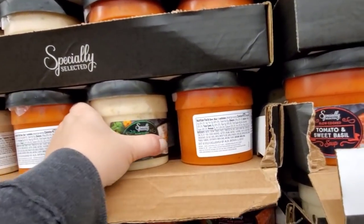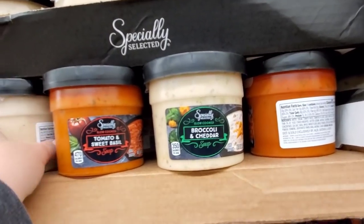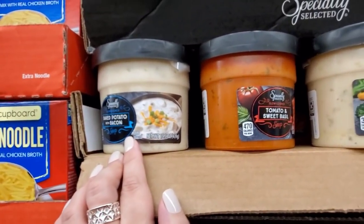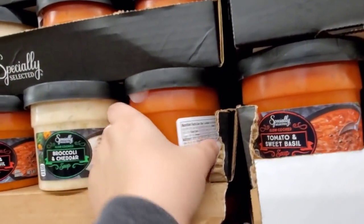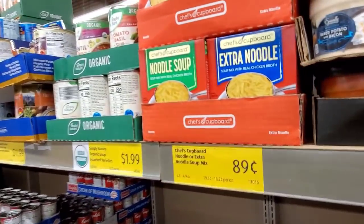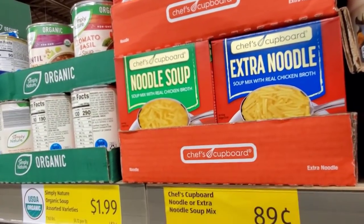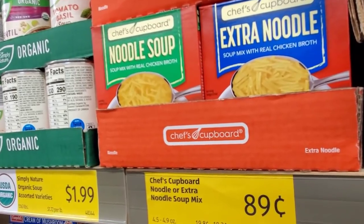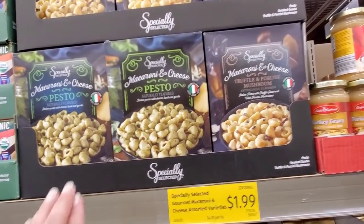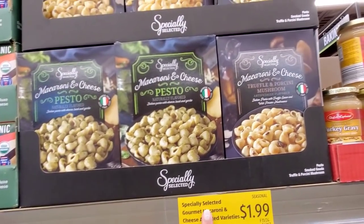They have some soups here — slow cook soup variety for $2.49: broccoli and cheddar, tomato and sweet basil, and baked potato with bacon. They also have the generic Lipton ones — I only get those when I don't feel well, it's like the best soup ever. $0.89 for the extra noodle soup. They have macaroni and cheese pesto or truffle and porcini mushroom for $1.99.